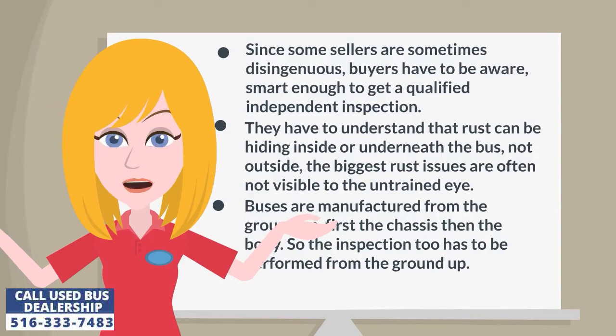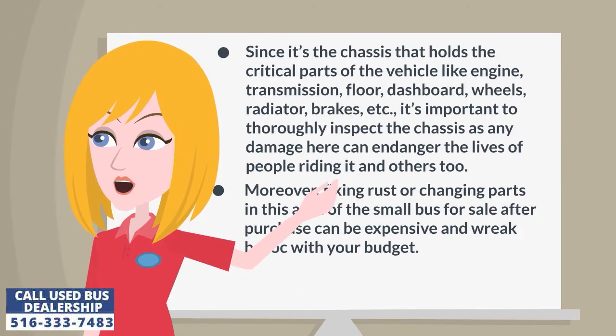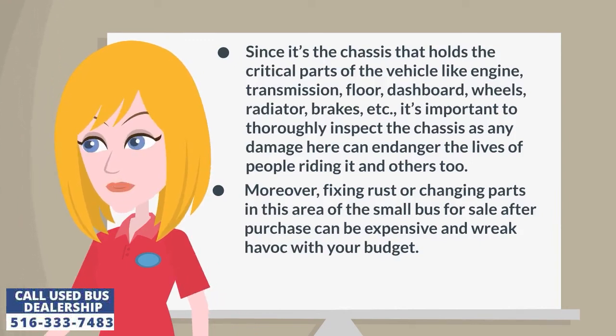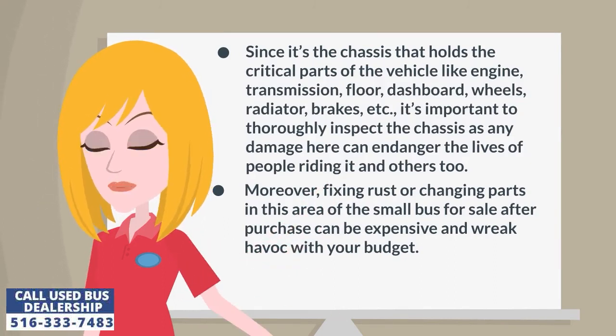Buses are manufactured from the ground up — first the chassis, then the body — so the inspection too has to be performed from the ground up. Since it's the chassis that holds the critical parts of the vehicle like the engine, transmission, floor, dashboard, wheels, radiator, and brakes, it's important to thoroughly inspect the chassis, as any damage here can endanger the lives of people riding it and others too.